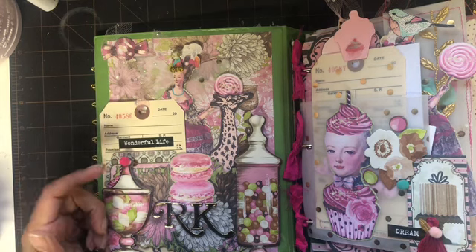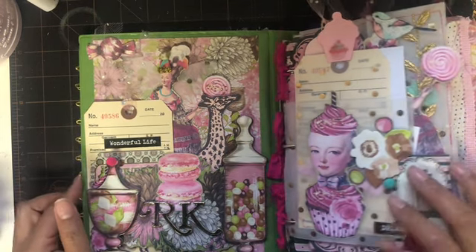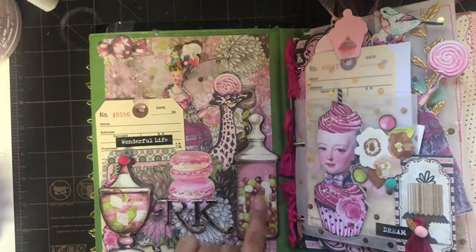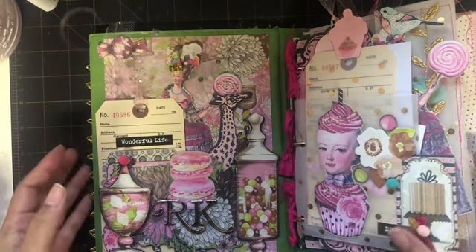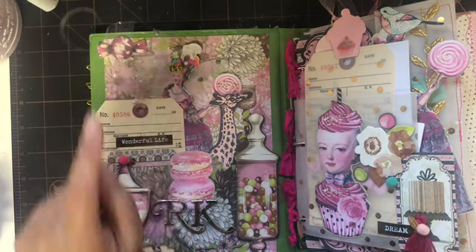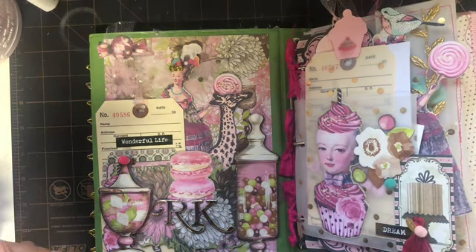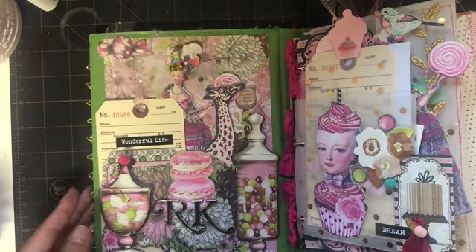I started off with just the collection — I think it's by Bo Bunny — the paper collection and all the ephemera, everything coordinating. But when I was done I felt it still looked kind of plain. I wanted more whimsical, so that's when I started adding Marie Antoinette and some Maggie Holmes pieces throughout.